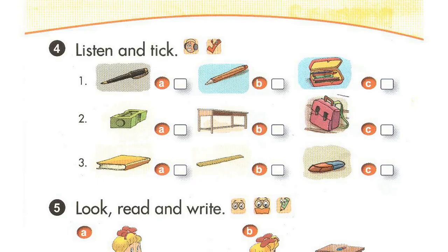Page 59, Lesson 1, Activity 4. Listen and tick. 1. Is this your pencil case? Yes, it is. 2. Is that your notebook? Yes, it is. 3. Is this your pen? Yes, it is.